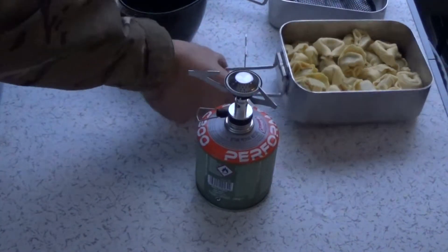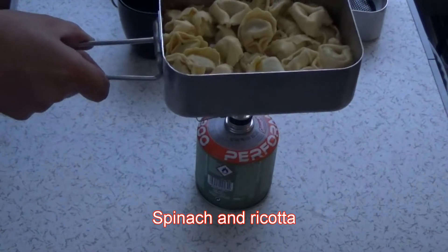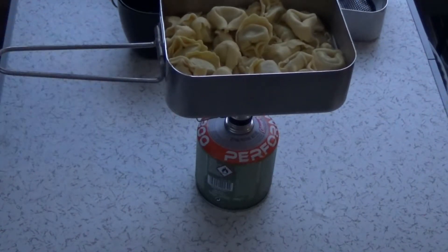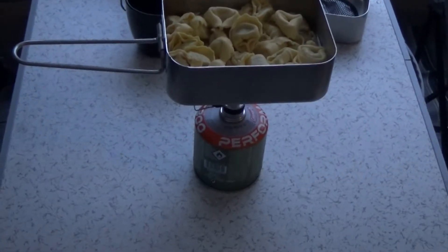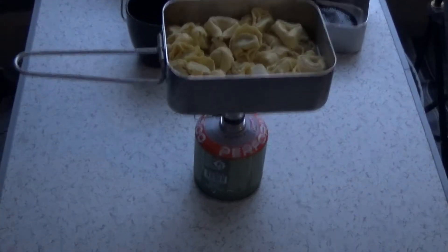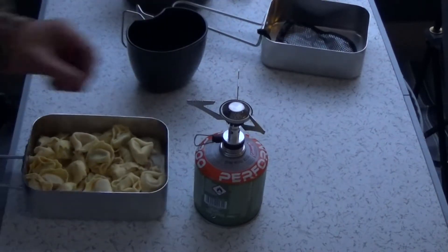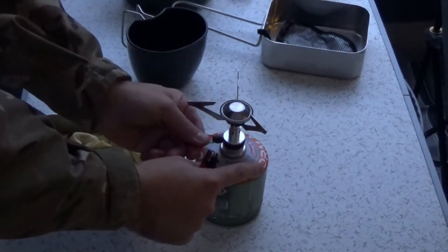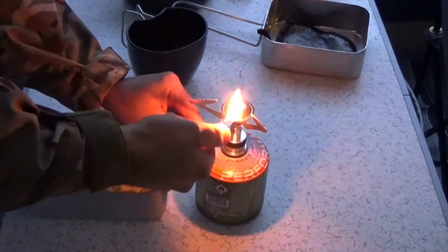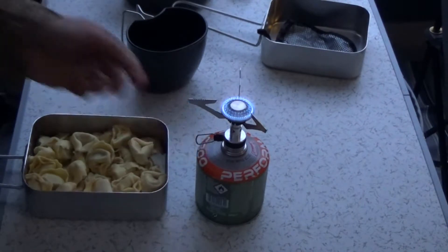So here we have it. Big tin — this pasta's great, it's about 80p from Lidl. Just light this little fellow up — I'm going to use a lighter. Make sure everything's tightened on properly. You need to turn the little lever there. You can adjust it onto fast, high, low, whatever.